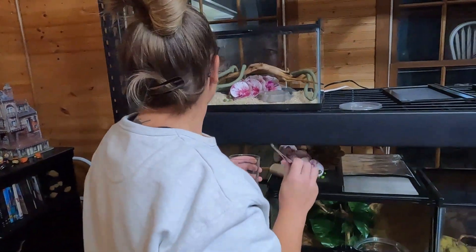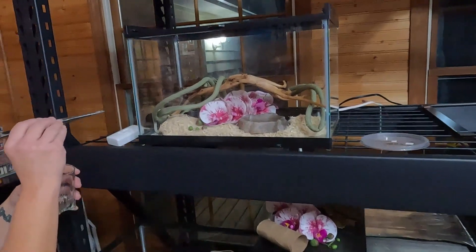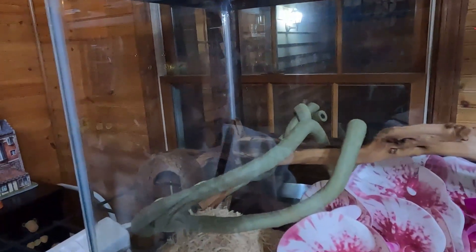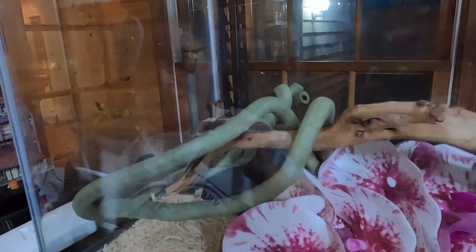Next we have — he's already ready, he knows he's going to eat. That is our Xanthic Conda, and he'll usually come out for it.